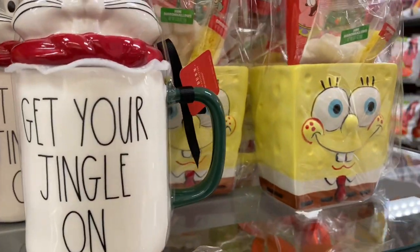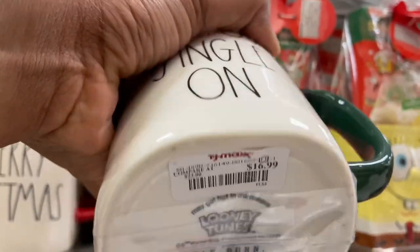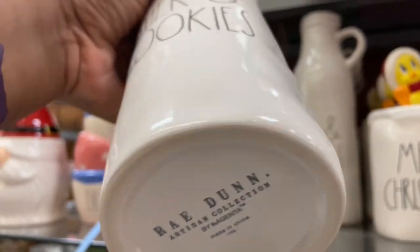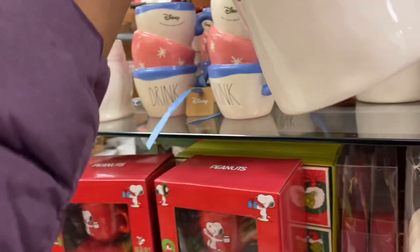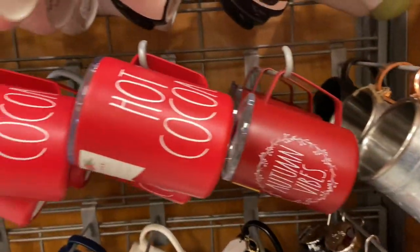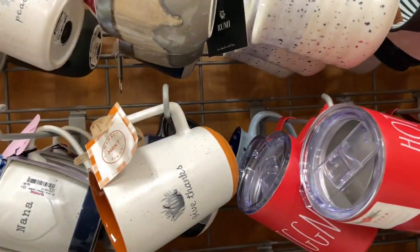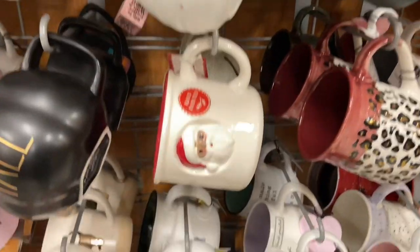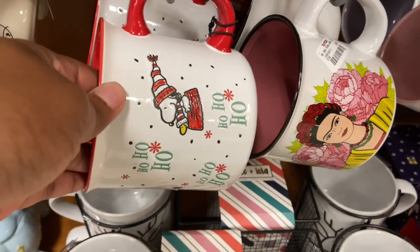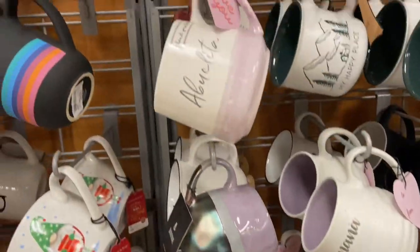I'm not dropping my coins on Rae Dunn. I think there are other comparable and beautiful items out here that will fit just as well. Now if I see Rae Dunn on clearance, that's a whole different story. But I'm not paying those individual prices for the pieces. Here are some other mugs they had available besides the Rae Dunn. I'm not saying it's not worth it — I'm just saying it's not in my budget right now.